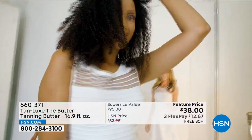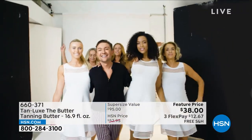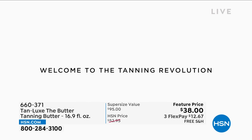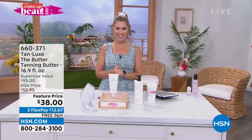"I created Tan Lux because I wanted to make tanning easy — no streaks, no smells, no drama." Coming up next on Wake Up Beautiful, where we have a special takeover from our beauty buyers and their picks, is Tan Lux. We're going to listen to Rachel and hear why she loves our next item.